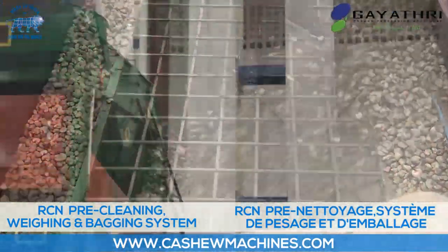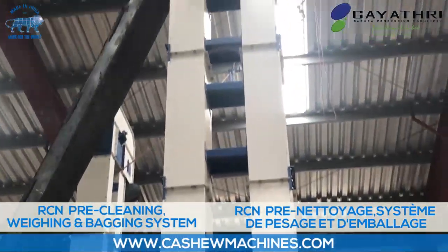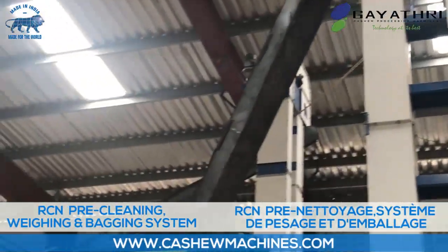Raw Cashew Nut purchased by the processor is sun-trayed, cleaned, weighed, packed in jute bags in a mechanized system.